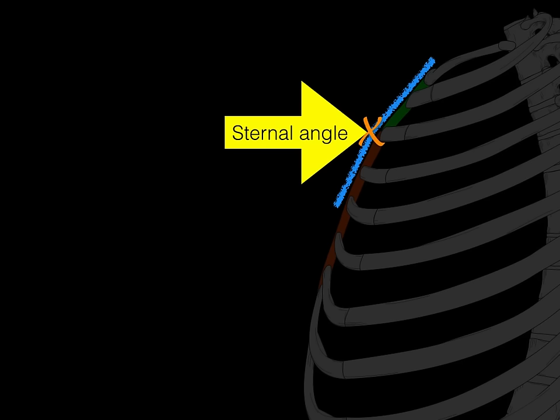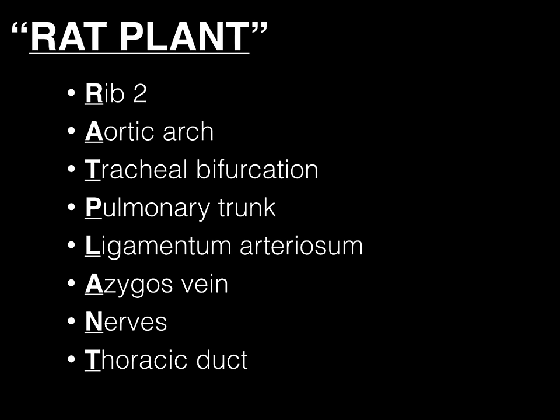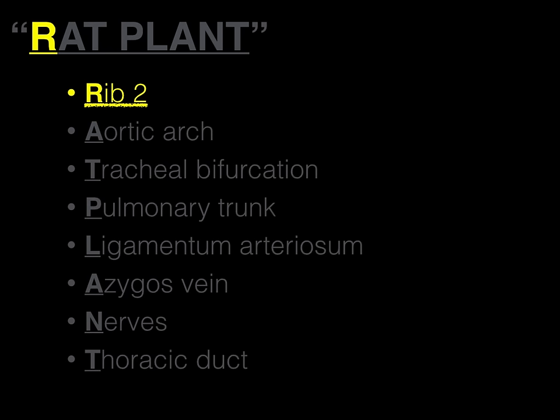The sternal angle is where X marks the spot. And what's underneath that X? RAT PLANT. That's what's under that X marks the spot. RAT PLANT represents each letter as the following structures: R — Rib two; A — Aortic arch; T — Tracheal bifurcation; P — Pulmonary trunk; L — Ligamentum arteriosum; A — Azygous vein; N — Nerves; T — Thoracic duct. Let's start with rib number two, the R.